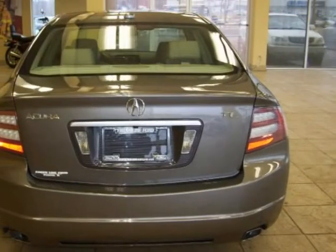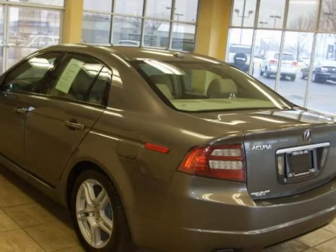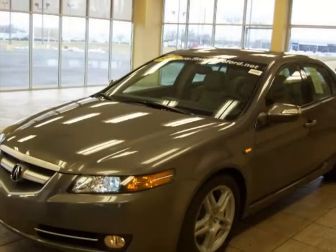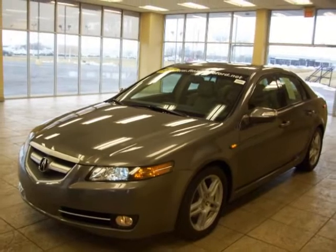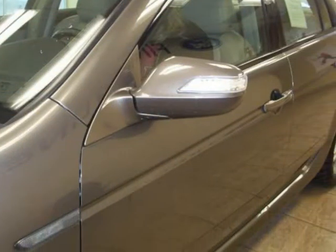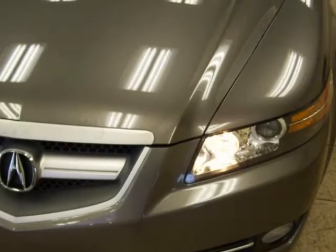This TL is nicely equipped with features such as the 3.2-liter six-cylinder engine, automatic transmission, navigation system, rear window defroster, power door mirrors, variably intermittent wipers, tilt steering wheel, telescoping steering wheel, remote keyless entry, auto-dimming rearview mirror, heated door mirrors, automatic temperature control, power windows, and illuminated entry.